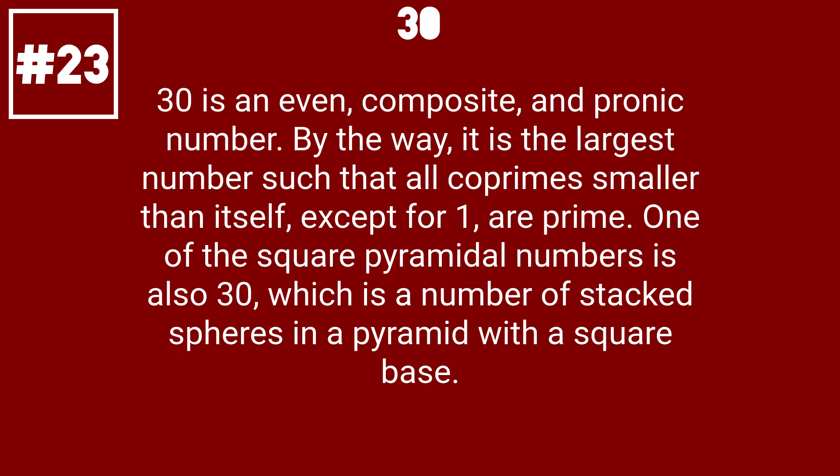30 is an even, composite, and pronic number. By the way, it is the largest number such that all co-primes smaller than itself, except for 1, are prime. One of the square pyramidal numbers is also 30, which is a number of stacked spheres in a pyramid with a square base.